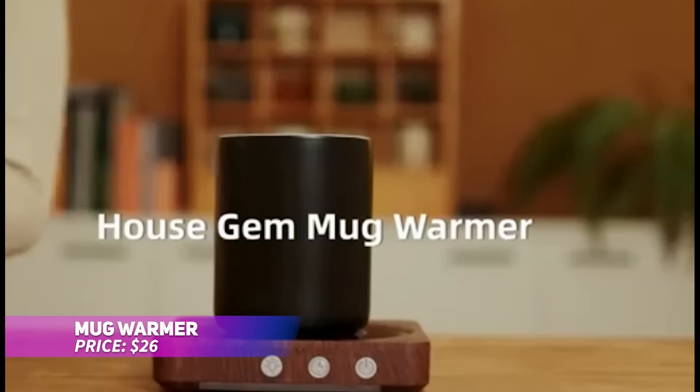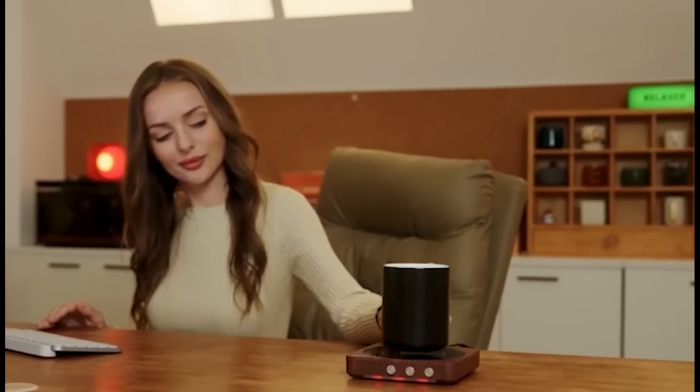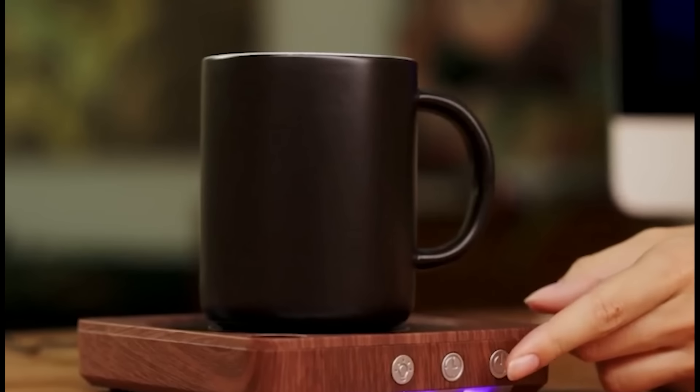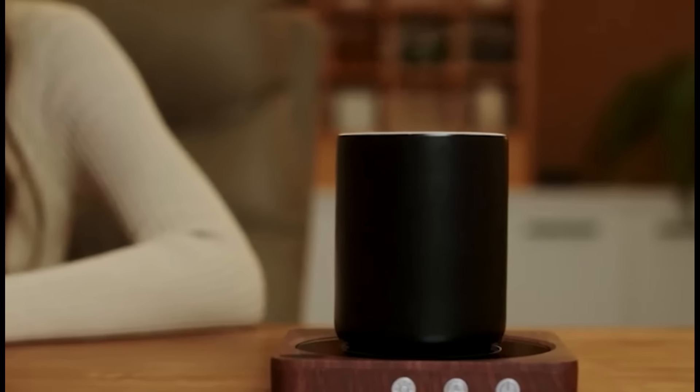Never drink lukewarm coffee again. This mug warmer keeps your beverages at the ideal temperature, ensuring every sip is as satisfying as the first. With three adjustable temperature settings, you can easily control the heat to suit your preference. It includes safety features like an LED display, a waterproof heating plate, and an auto shutoff timer that can be set for up to 12 hours.